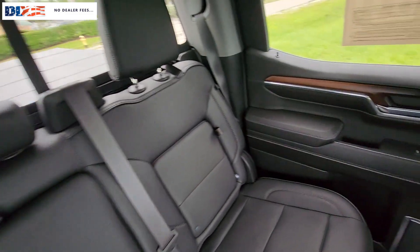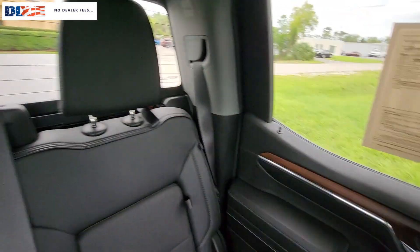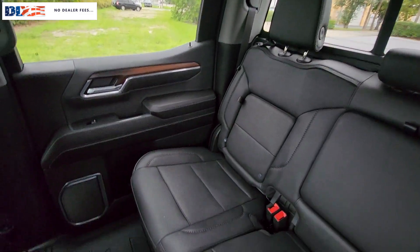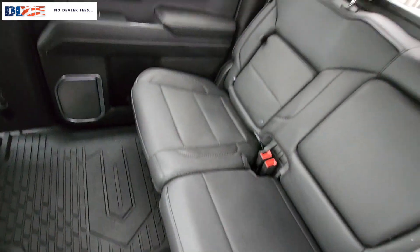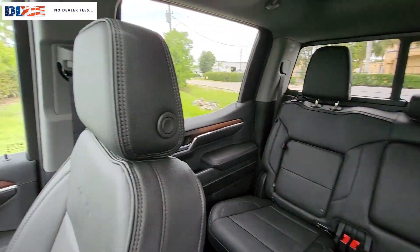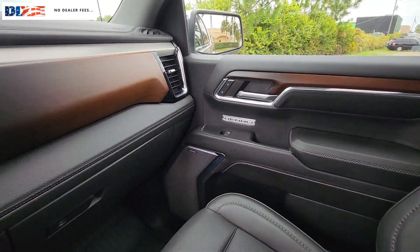These are just some of the great options this vehicle comes with: heated steering wheel, Apple CarPlay and/or Android Auto, wireless Apple CarPlay and/or Android Auto, head-up display, pre-collision system, wireless charging station, intelligent auto on/off high beams, sun/moonroof, keyless entry, and heated driver's seat.